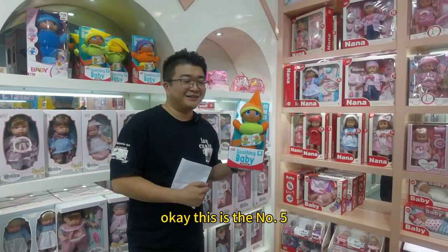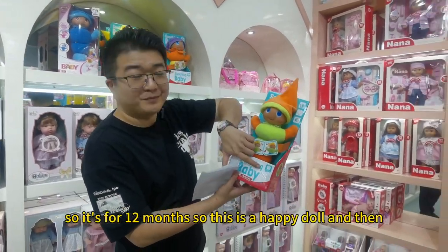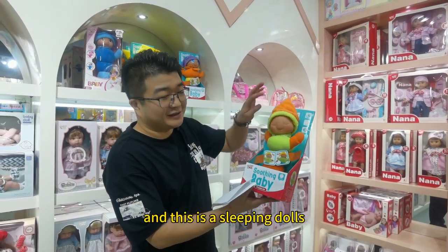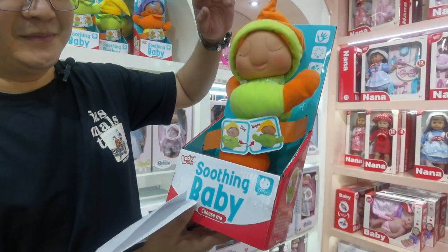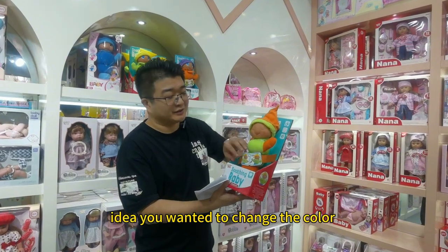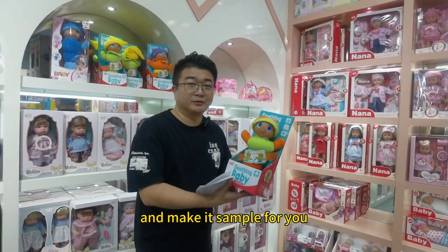The number five item is this dog, suitable for 12 months and up. This is a happy dog, and when you turn it around, it becomes a sleeping dog — an interesting reversible item. This is manufactured by this factory too. Of course, if you have your own design or idea, you want to change the color or the face, you can let us know and we will give you the conditions and make it simple for you.